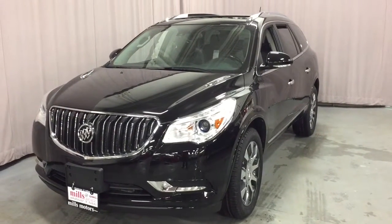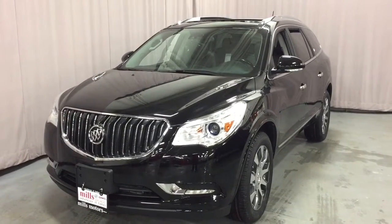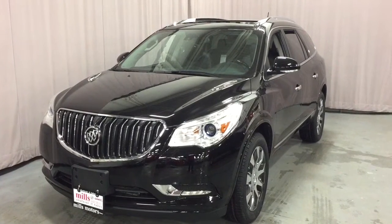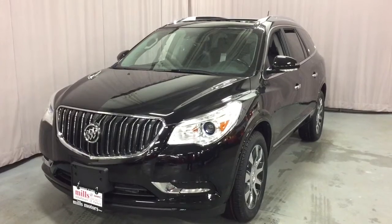It's a beautiful day at Mills Motors, 240 Bond Street East in Oshawa. This is the 2017 Buick Enclave Premium Sport Touring Edition in onyx black with a 3.6 liter direct inject V6 engine. Let's take a look.